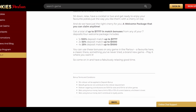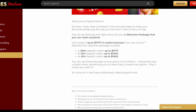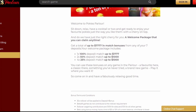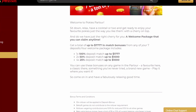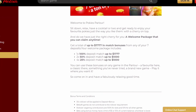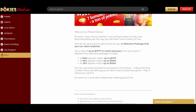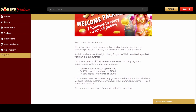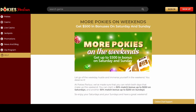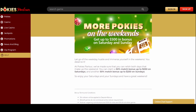When making the first deposit of at least $10, you qualify for the 100% matched bonus up to $1,777. For the next six deposits of the same minimum amount, the casino treats you with two 50% matched bonuses up to $1,000, and four 25% matched bonuses up to $1,000. When using your welcome bonuses, you need to roll over the amount of deposit and bonus 30 times.